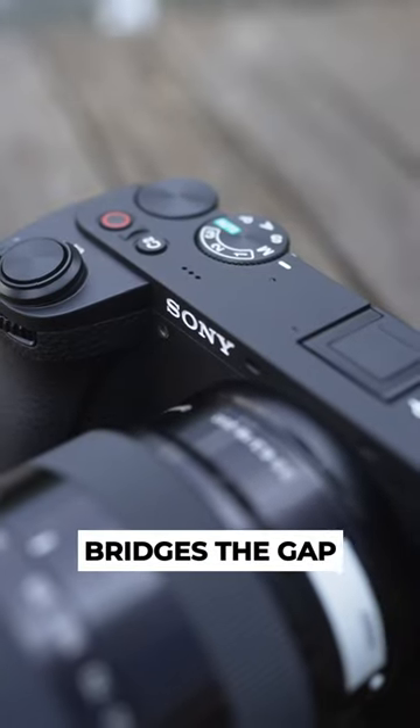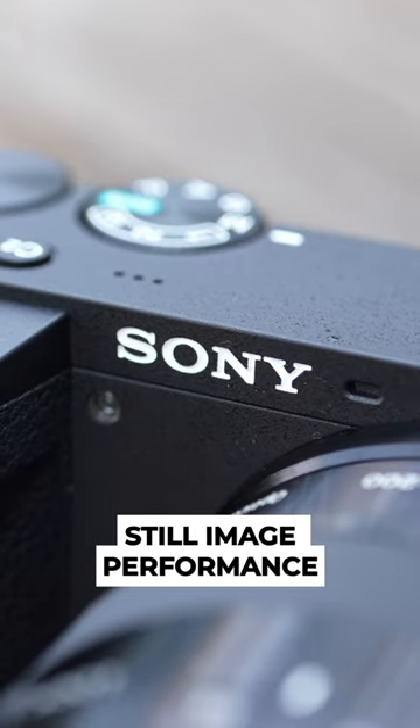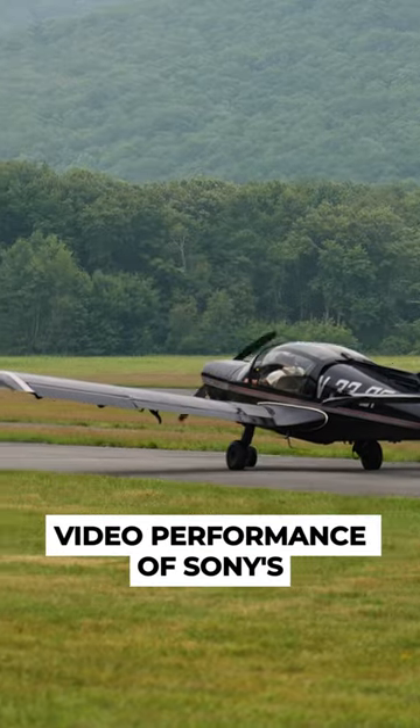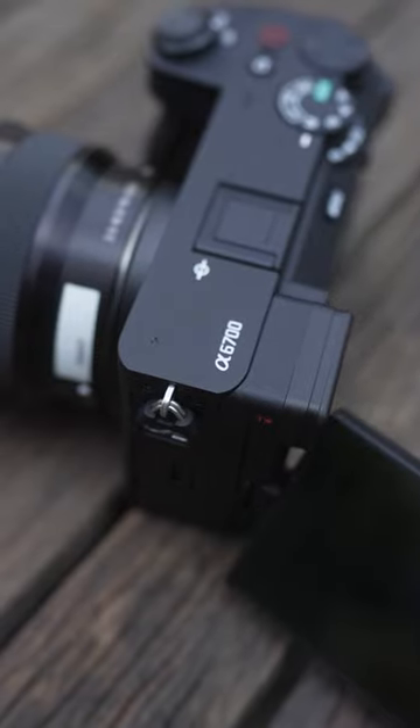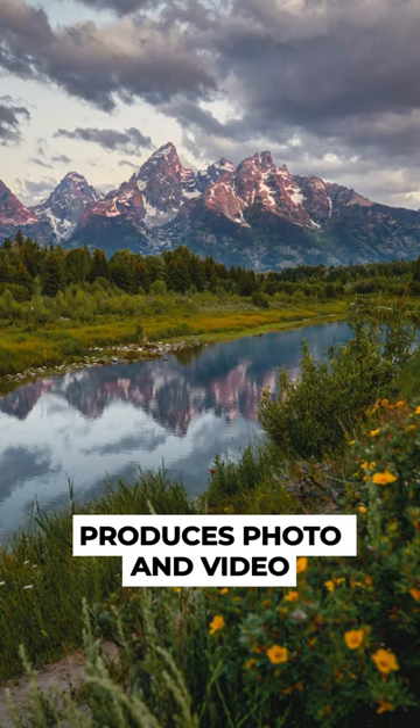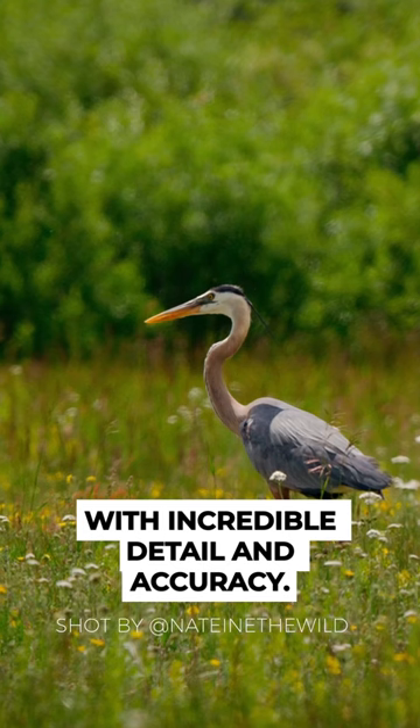The new A6700 bridges the gap between the incredible still image performance of the Alpha Series line and the powerful video performance of Sony's cinema camera line, all in this very compact body. Its 26-megapixel back-illuminated CMOS sensor produces photo and video with incredible detail and accuracy.